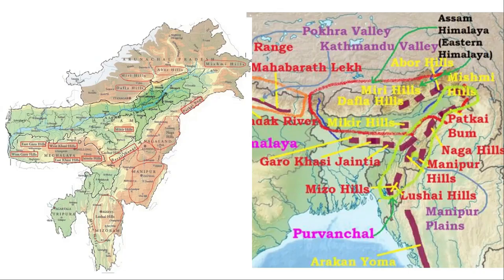Namdapha National Park is situated between Patkai Bum area and Mishmi Hills. It lies between Patkai Bum and Mishmi Hills in Arunachal Pradesh.